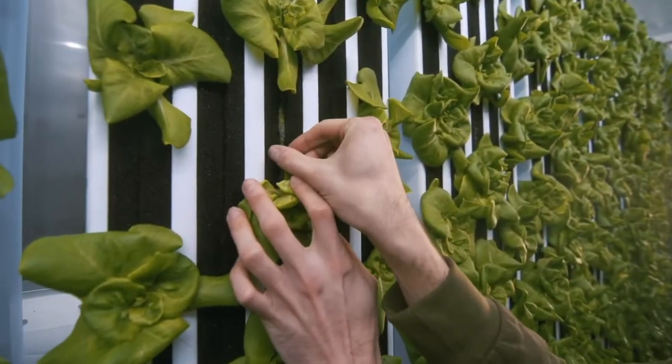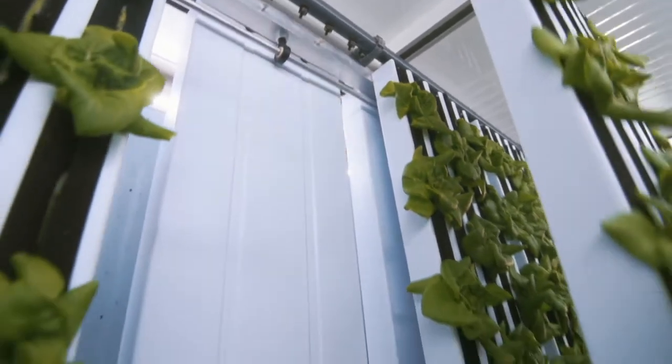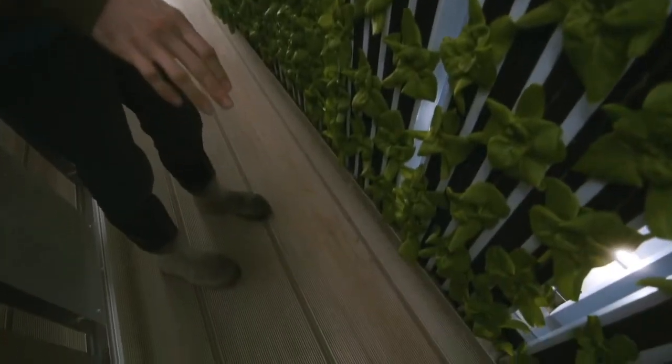We use these panels here. The grow cubes are nestled in between two pieces of foam, and in between those two pieces of foam is a wicking strip. When the irrigation comes on and runs through our PVC pipes, we have five little drip emitters for each panel, and then the plant roots just drink from that wicking strip. Any excess water runs down to the bottom of the panel and runs through our gutter system back into our tank to be recycled for the next irrigation cycle.